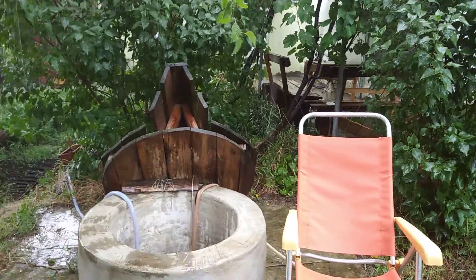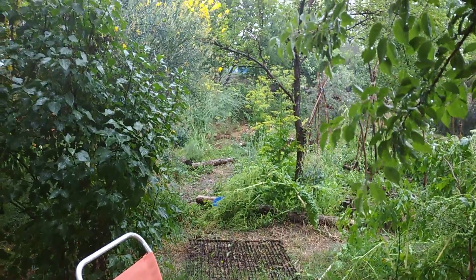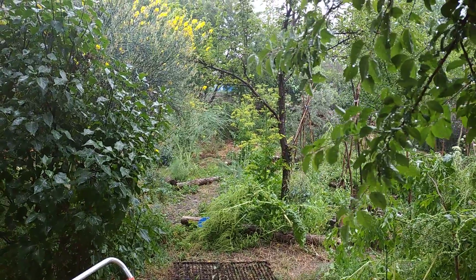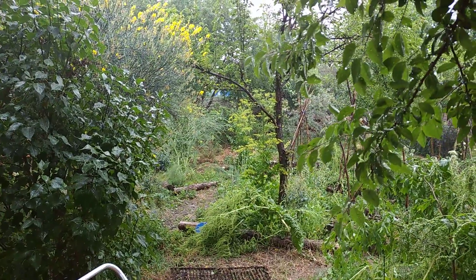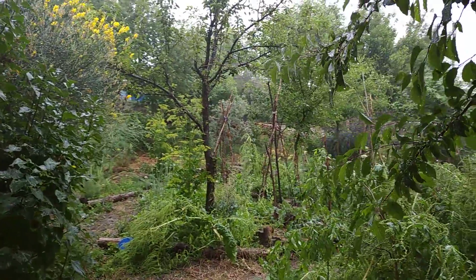So, sustainable living in harmony with nature makes your life easier and softer. Goodbye, see you in the next video. Share my video if you like it. Subscribe to my channel. Bye-bye.